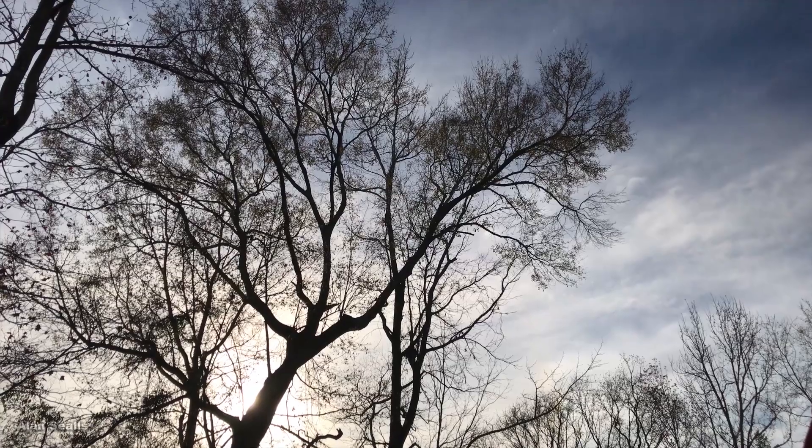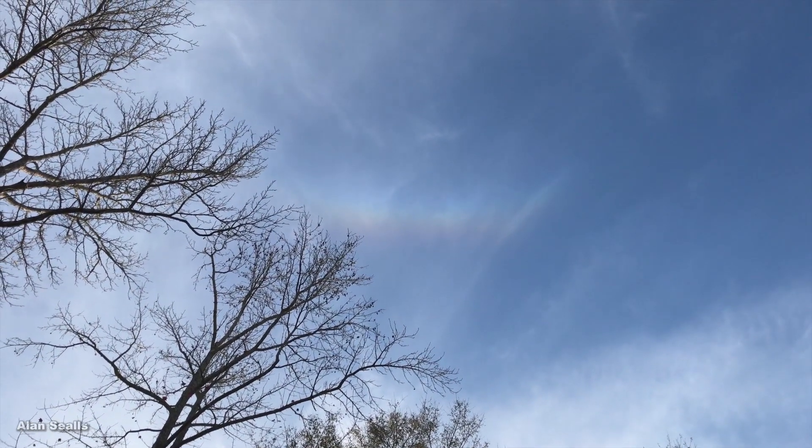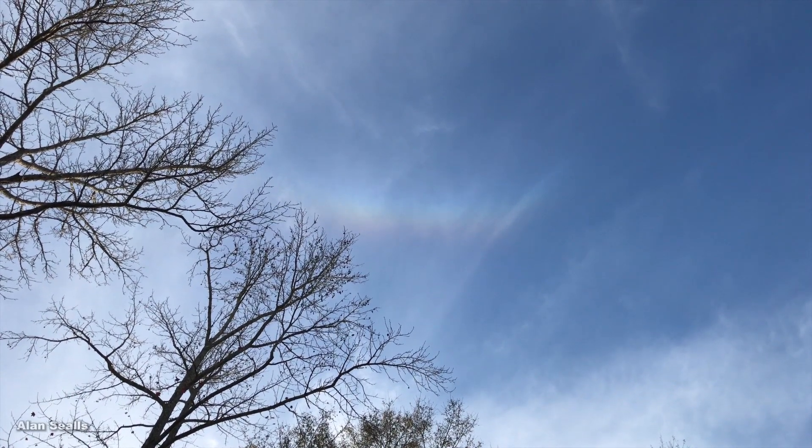Circumzenithal arcs are found anywhere on earth, in any season, when there are cirrus clouds. Sometimes they only last a minute or two. Other times, they may last for hours.